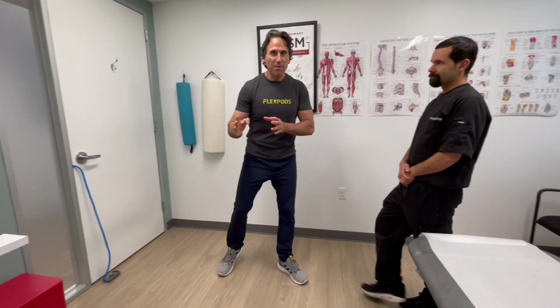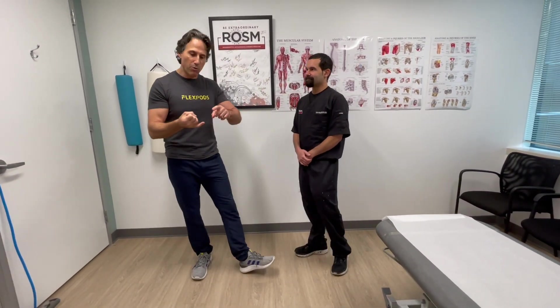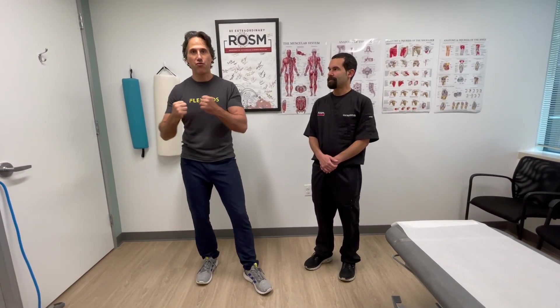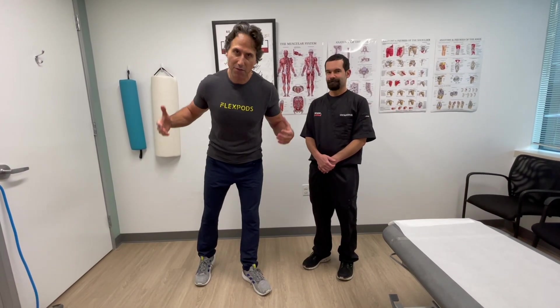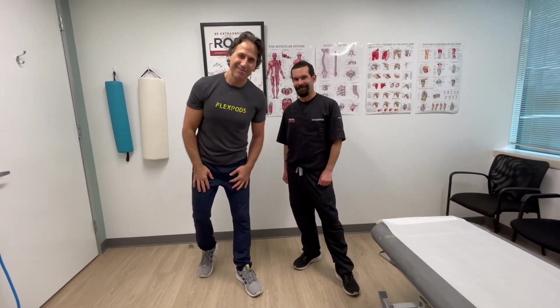So again, the program we have is a four-week program that really focuses on the shoulders. We do two things: we lengthen and stretch the muscles that are tight, and we strengthen the muscles that are weak — so you have better posture and avoid having problems in the future. My name is Laurent, I'm with Dr. Yoko here at ROSM. We'll see you soon.